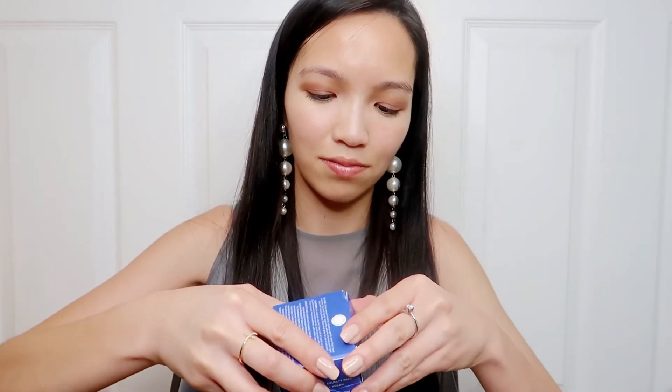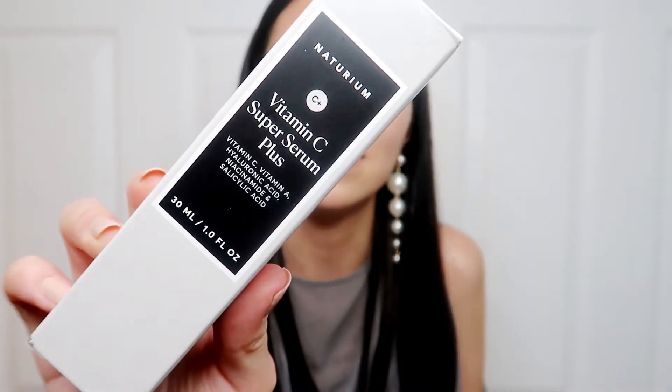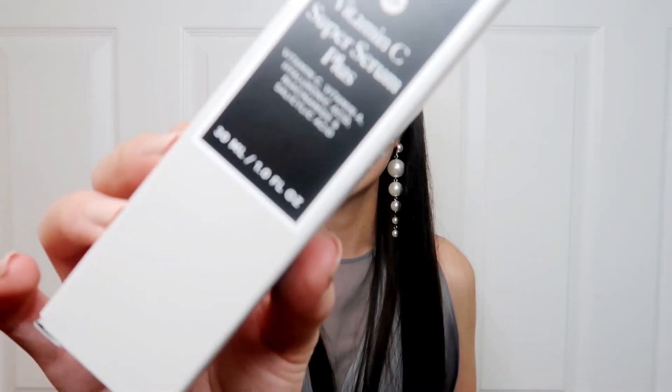Here is the water cream — this is what the jar looks like in this blue container right here. Also from Naturium is the Vitamin C Super Serum Plus. It has vitamin C, vitamin A, hyaluronic acid, niacinamide, and salicylic acid. It has a ton of great ingredients packed into one product. This is the item I am most excited about because I've never used all these ingredients in one product before — I don't even think I've ever seen a product that has all these beneficial ingredients. I'm hoping for a lot of positive results.